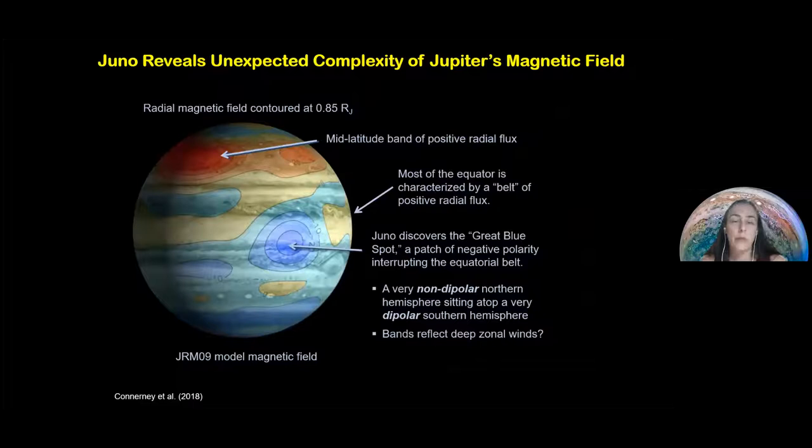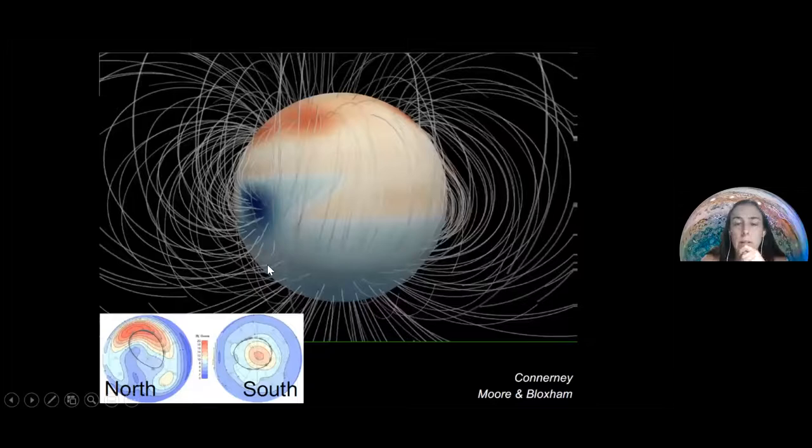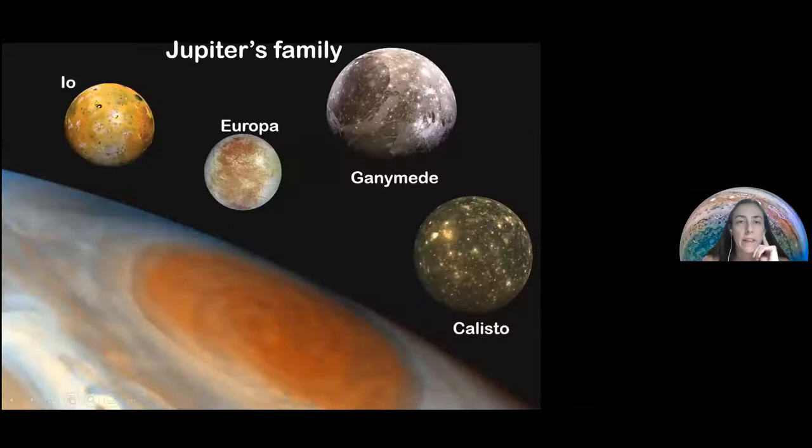Now, the magnetic field. The magnet inside the planet that creates the magnetic shield is not symmetric — it's much stronger in the northern part than in the south. That is very interesting because it also affects how the moons interact with Jupiter.